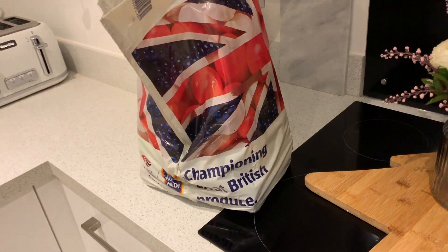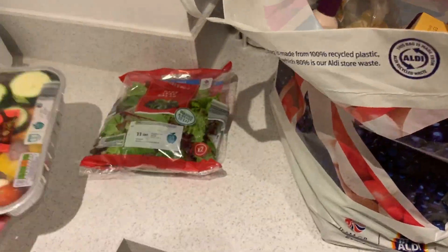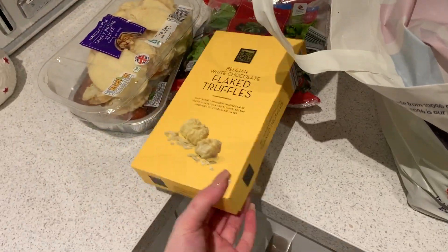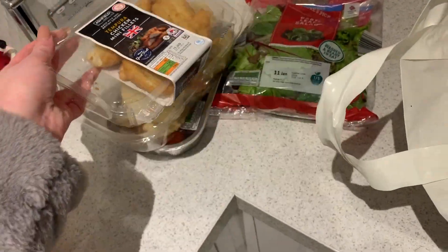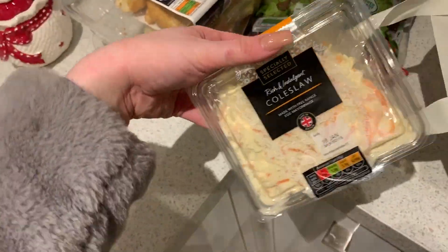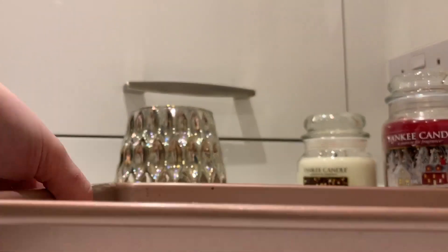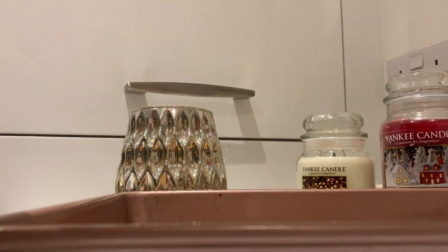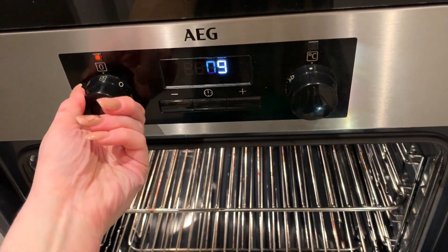First off, it's time for dinner - that's literally my number one priority when I get in. I actually stopped off at Aldi on the way home and got a load of bits and pieces. I'm going to show you everything I picked out. Half of this is for dinner with my friend the following day and the other half is for my dinner today. I'm putting on these chicken fillets - not the healthiest but not too bad - and I'm going to be making a lovely salad.